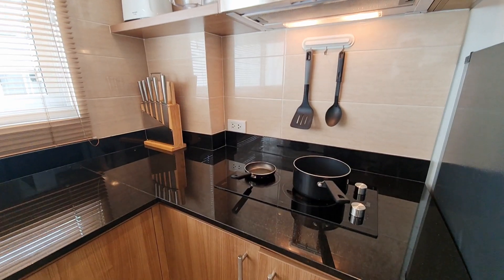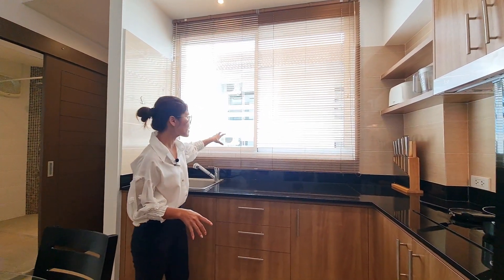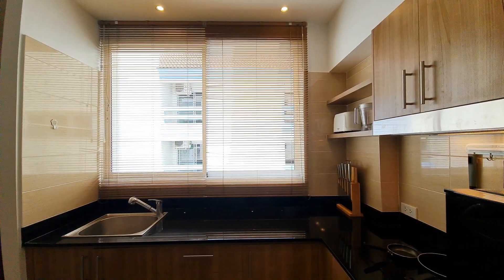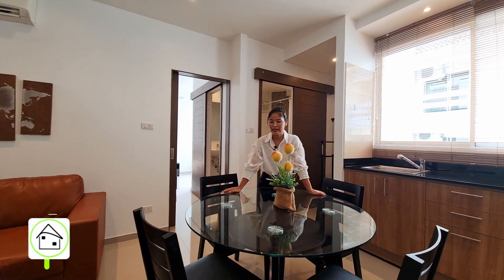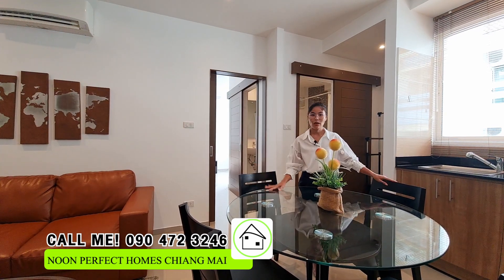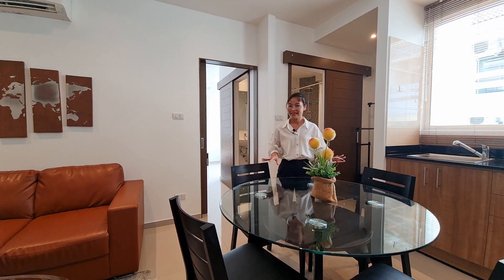The kitchen countertop is black, which contrasts with the brown color and makes the kitchen look really nice. It has a big window with blinds that will allow natural light to come in. For the dining area, there is a round table with a clear glass top, and it comes with chairs that are really comfortable and nice.